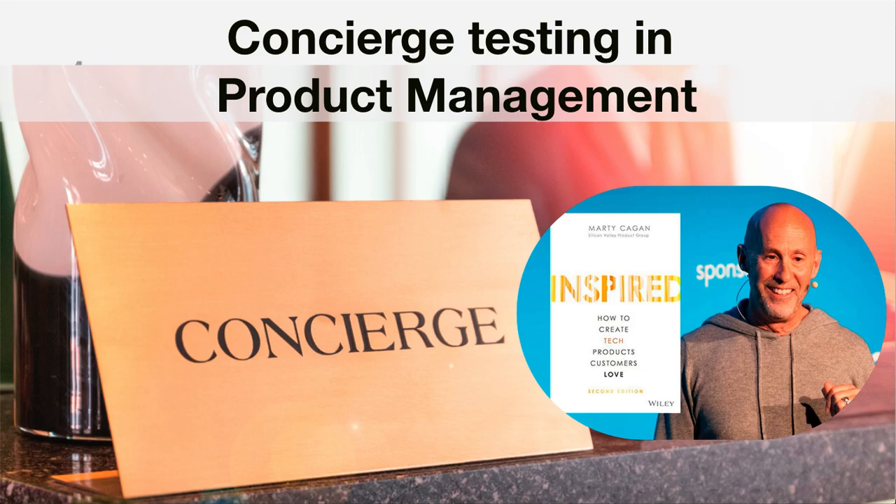Hi everyone, welcome back. Hope all of you are doing well. In this video I'll be giving you some information on concierge testing in product management. This information is taken from the book Inspired by Marty Kagan, and it's a very beautiful topic that he has covered which I wanted to share with you. So without any delay, let's get into it.